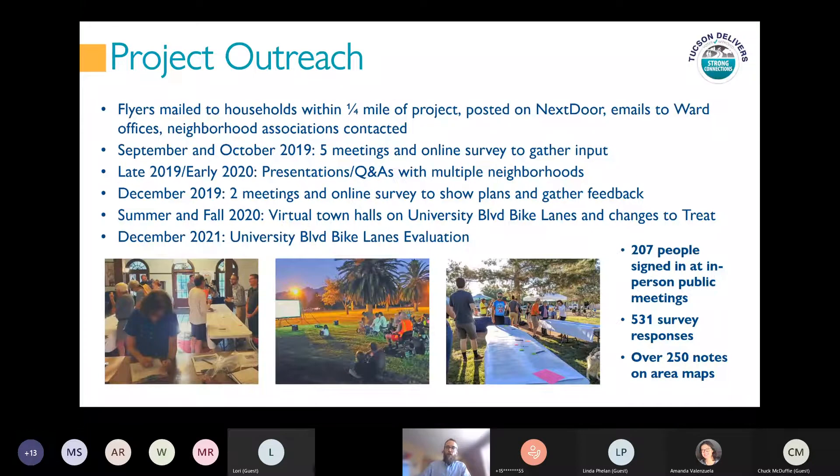We did quite a bit of outreach on this project, starting in fall of 2019. We sent flyers or postcards to households within a quarter mile of the project, posted on Nextdoor, notified our board offices, and contacted representatives of neighborhood associations in the project areas. In fall 2019, we did five meetings and had a survey both online and on paper. We also had big maps showing the project areas where we encouraged people to write notes, give us ideas, and alert us to concerns.